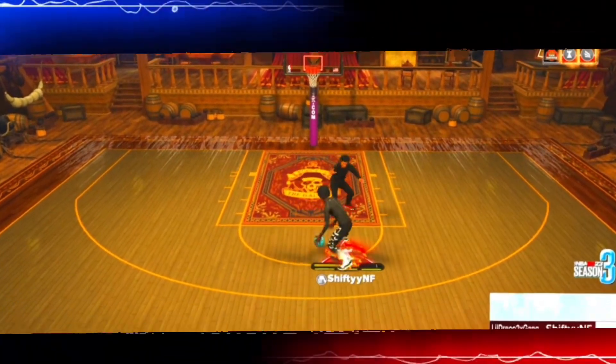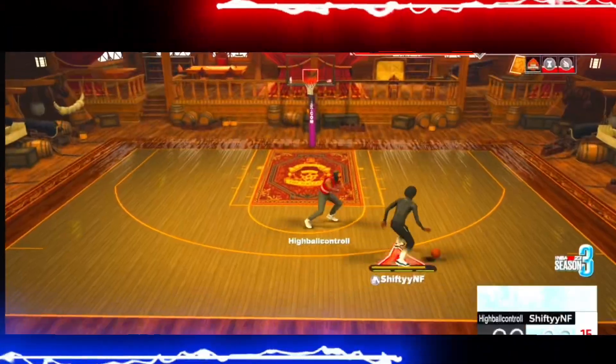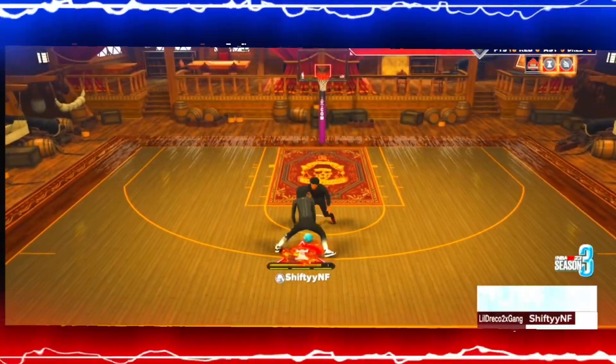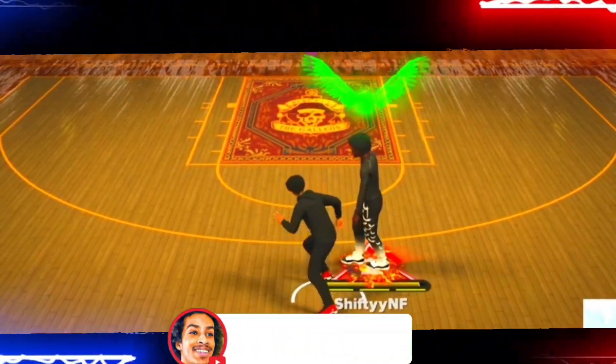But for the big guards, there wasn't anything major they added other than the Jimmy Butler step back. But with these saves that I have on, you can do the tween spam, the Luka step back, spin back, misdirection, momentum, pull back, and so much more. I'm not going to stretch this intro any longer — make sure you hit that sub button. We're on the way to 6,000 subscribers, and y'all can help me out. Let's get into this.